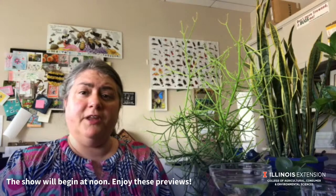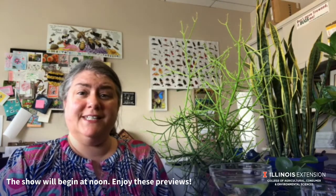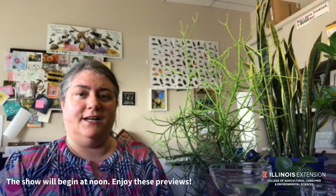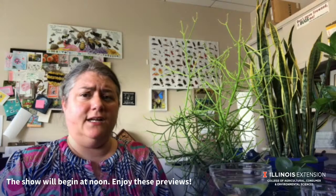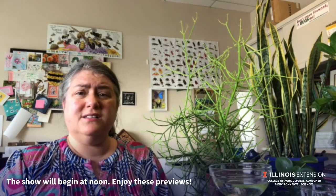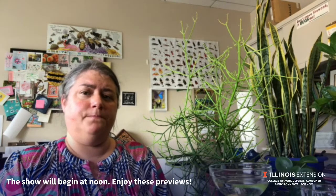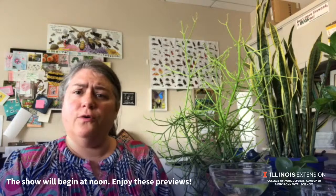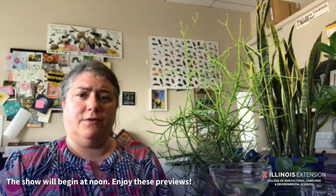Hi, this is Kelly from Life with the Horticulturist. Today I wanted to show you how to extend the life of your floral design. First, it's really important to change the water daily as bacteria starts to build up and that clogs the stems, preventing the flower's ability to take up water. Use that floral preservative package that comes with nearly all flower arrangements.